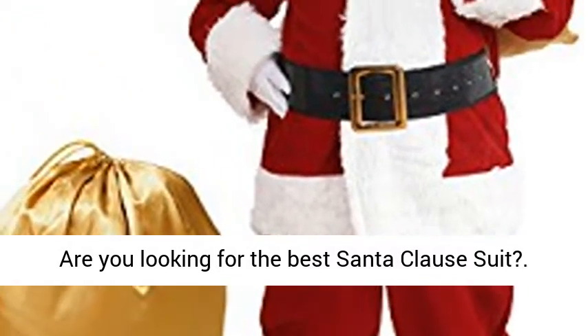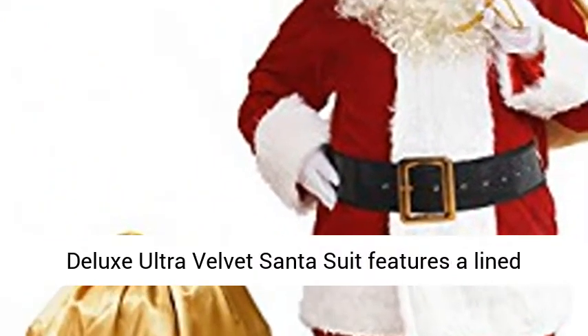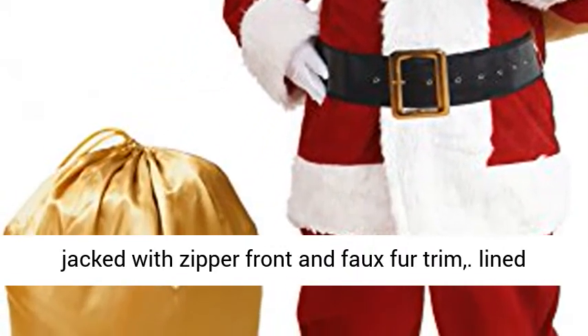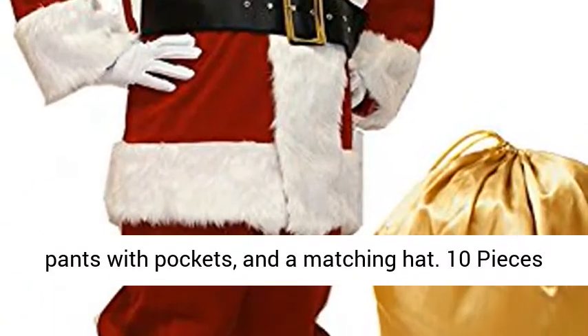Are you looking for the best Santa Claus suit? The Deluxe Ultra Velvet Santa suit features a lined jacket with zipper front and faux fur trim, lined pants with pockets, and a matching hat.